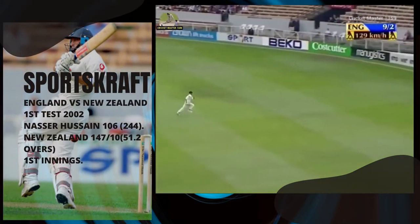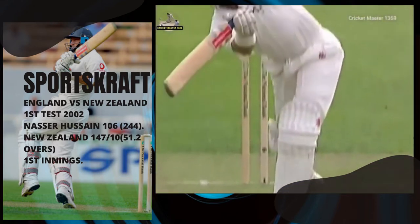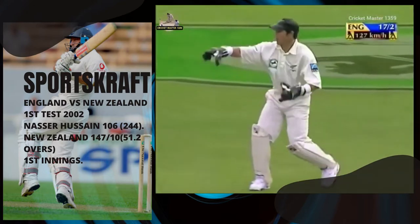Full of length, through one side, and Hussain has a boundary. So wickets at one end and runs at the other. Again, Drum does well.